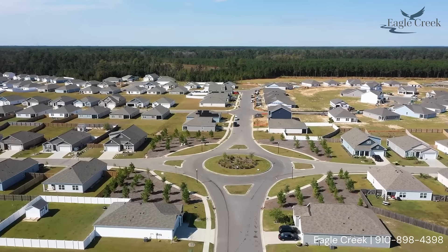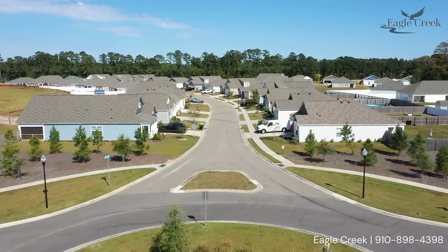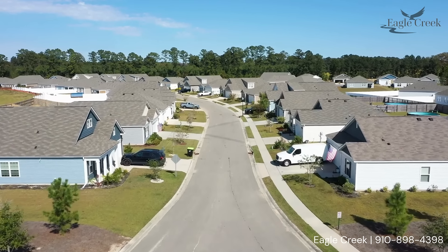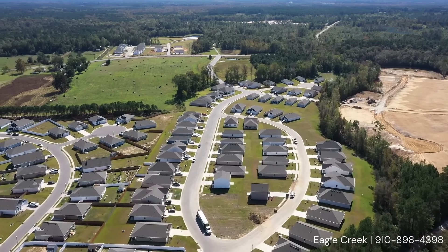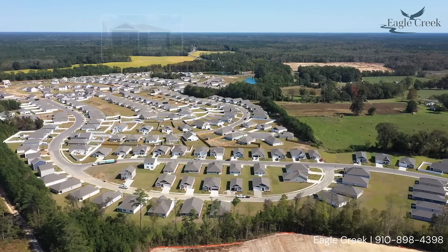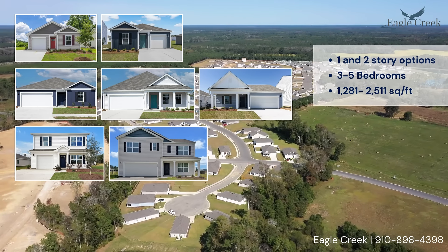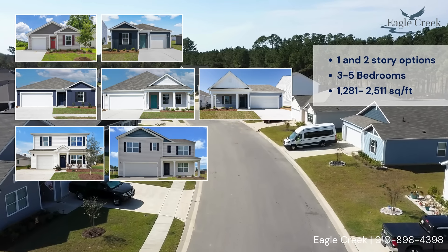Eagle Creek presents a selection of seven thoughtfully designed floor plans that cater to you and your household's needs for efficient living, comfortable relaxation, and the creation of lasting memories. Choose from one or two-story options featuring three to five bedrooms, with spaces reaching up to 2,500 square feet.